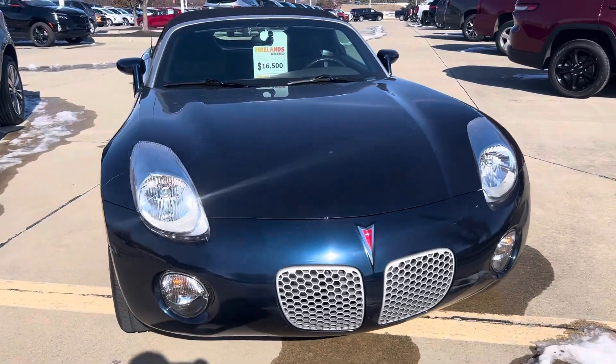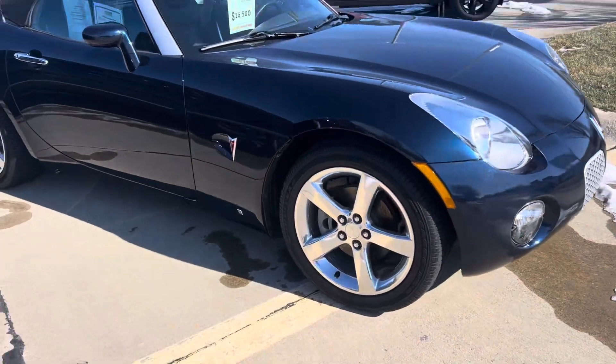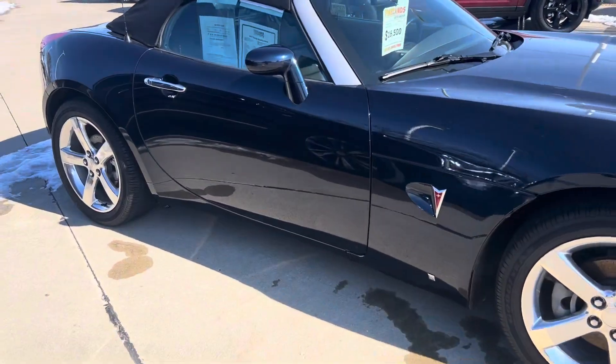Hi Jesse, Tina here with Firelink Chevy in Vermilion. Just getting you a quick video of the vehicle that you had inquired about online.